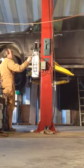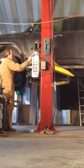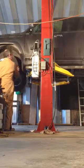Okay, that's probably good. I'm going to bring it down to the locks. Okay, on the locks. Looks pretty good.